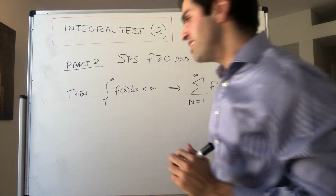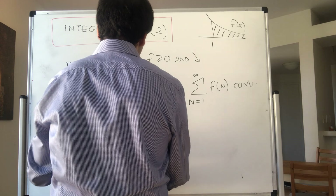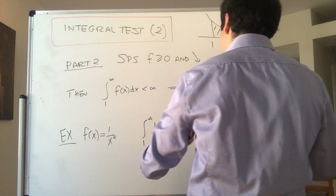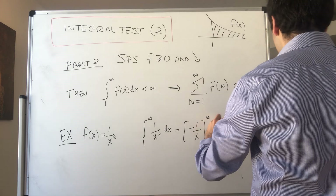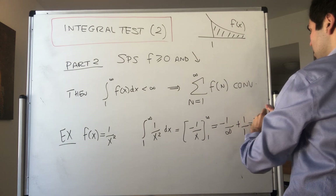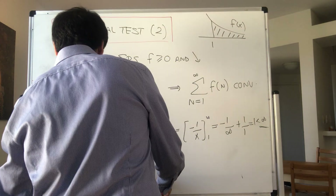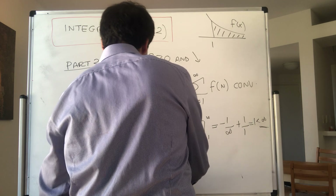Let me do an example. Consider f(x) = 1/x². The integral from 1 to infinity of 1/x² dx has antiderivative -1/x evaluated from 1 to infinity, which becomes -1/infinity + 1/1 = 1, which is finite. Therefore, the series of 1/n² converges — the sum from n=1 to infinity of 1/n² converges.